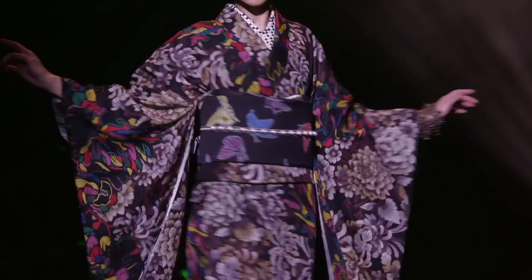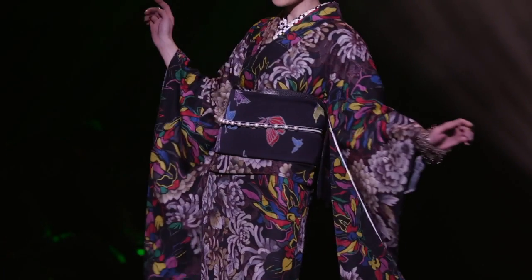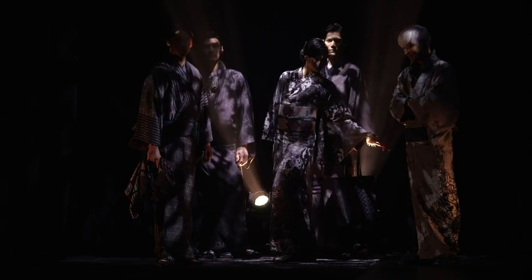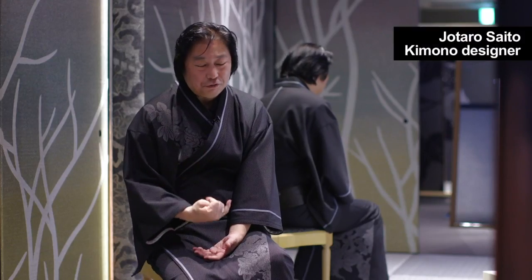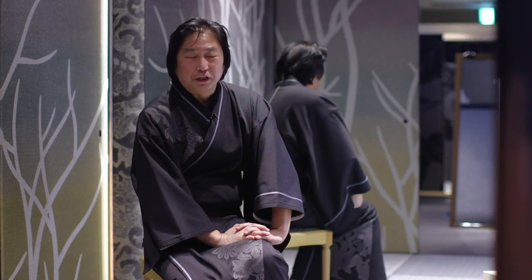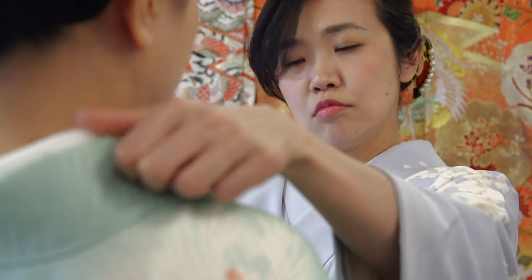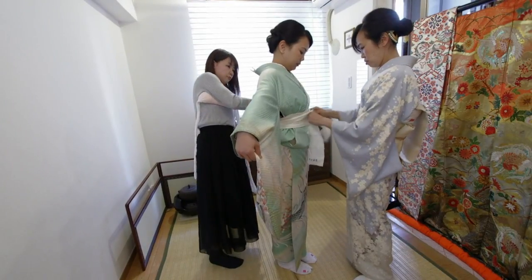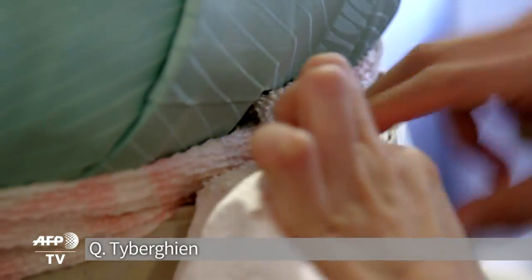His aim is to get the kimono out onto the street. We need to make kimonos that are really part of people's wardrobe, an outfit in which they can express themselves. The kimono today is also getting something of a new lease of life from tourists keen to immerse themselves in Japanese culture, but only for a few hours at a time.